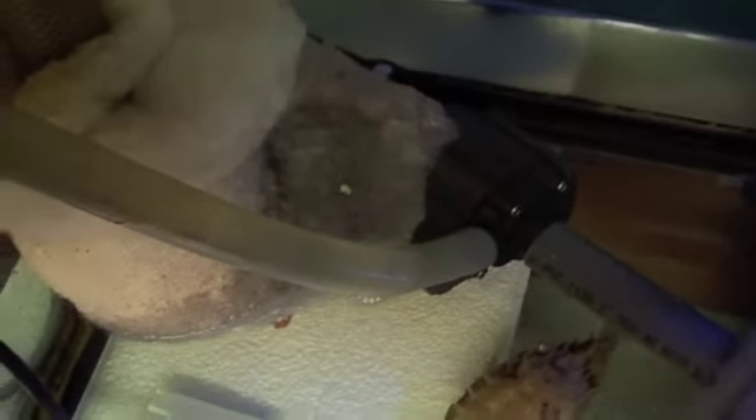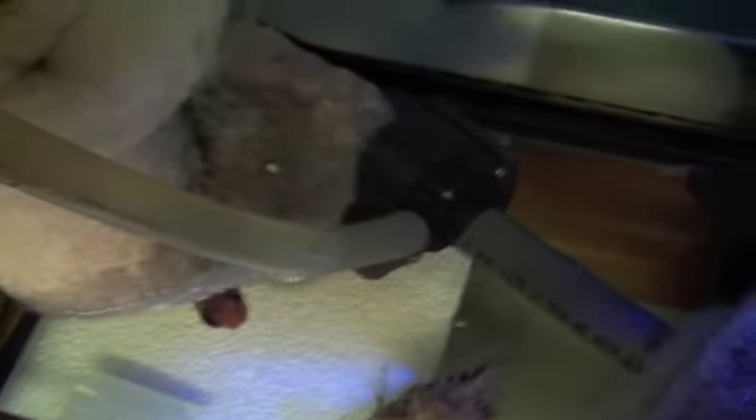Down here, what do we got? We got some tangs, monos. Down there, that burrfish that was supposed to be a porcupine puffer. Scarlet bigeye.